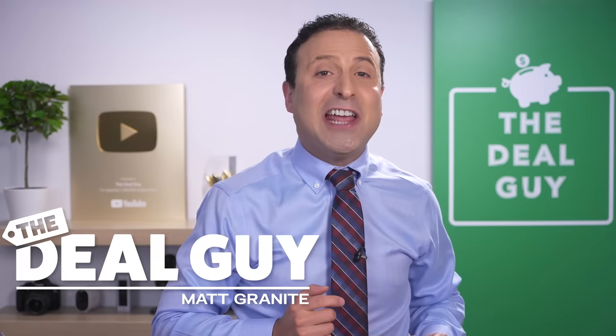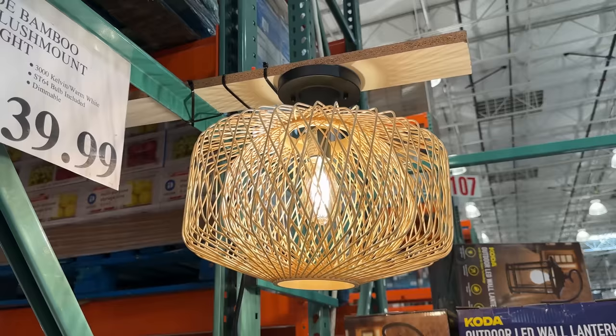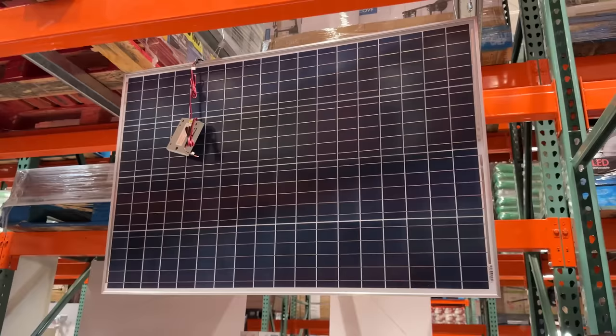These are 10 new things you should be buying at Costco this March 2023, and there's a huge selection of brand new items that you are going to love.